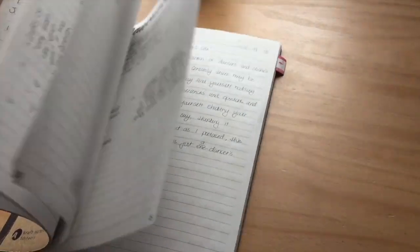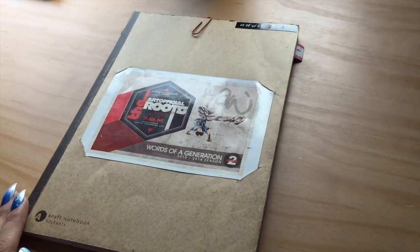Originally this notebook was used for just different notes and things when I was still running that competition team. But I had a bunch of pages left over, so I went ahead and used that for the continuation of my draft for NaNoWriMo.